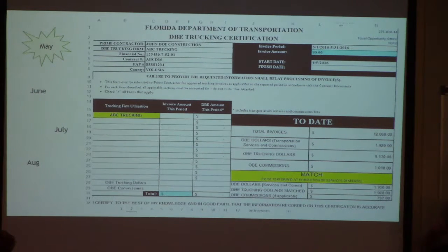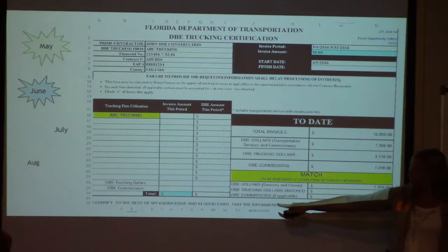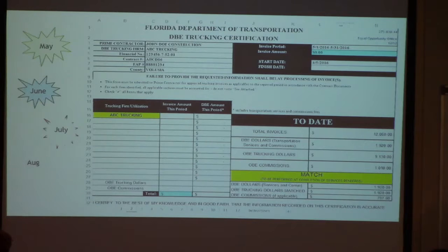I'm going to get into how to account for the percentage. This is done every month, and at the bottom you can see on the Excel spreadsheet that it's tabulated for each month. It populates and carries the calculations over every month.